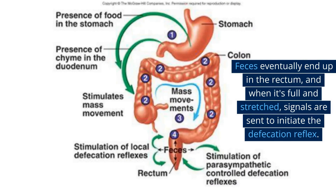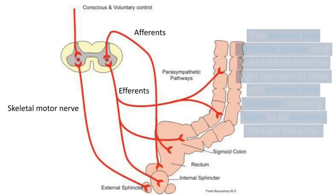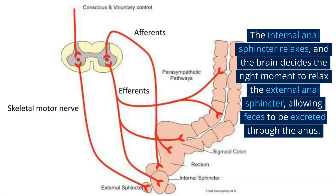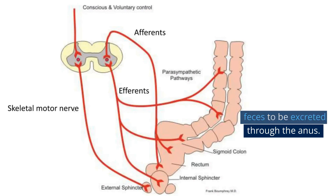Feces eventually end up in the rectum, and when it's full and stretched, signals are sent to initiate the defecation reflex. The internal anal sphincter relaxes, and the brain decides the right moment to relax the external anal sphincter, allowing feces to be excreted through the anus.